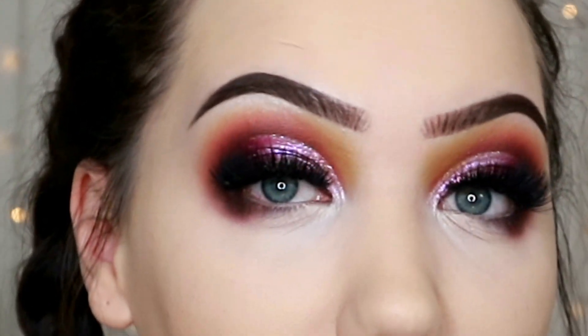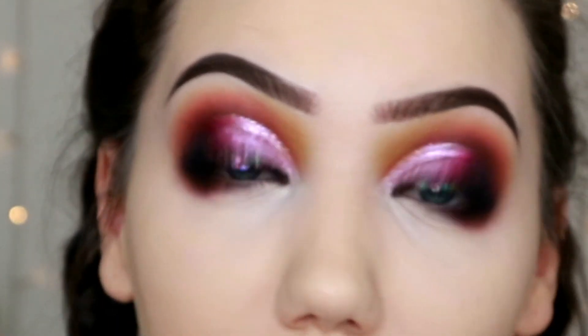I'm foundationed and concealered up, super happy with how my base looks. It feels really matte, not in a bad way. I'll still brush a little bit of Laura Mercier loose translucent powder over my skin just to really set it in place — I always powder my foundation. That concealer is creasing slightly but that's entirely normal for me; no concealer will not crease under my eyes. Once I set it, that always goes away. My skin looks absolutely flawless.